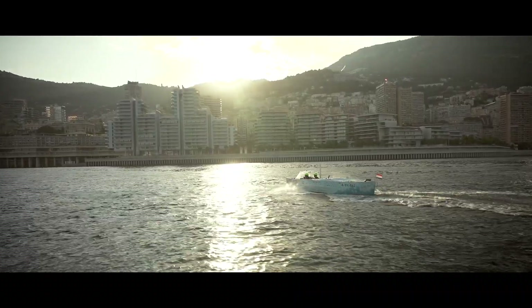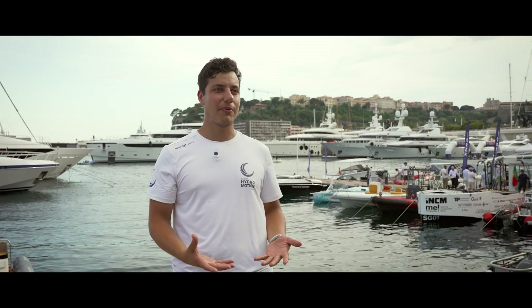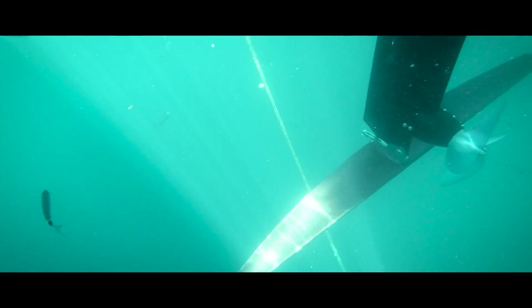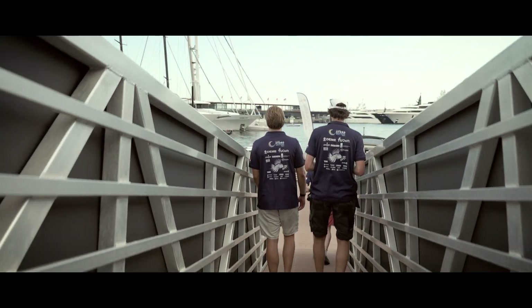When she was let down in the water, usually in the Netherlands the foils and the struts disappear, but here in Monaco the water is so blue that we can just see everything — and that's really amazing to see.